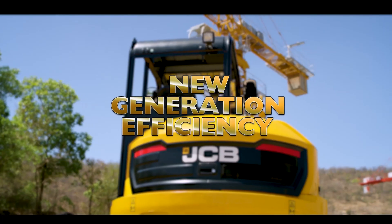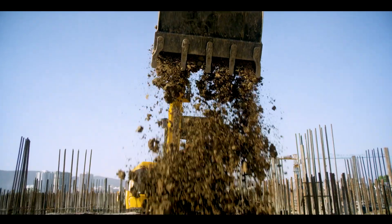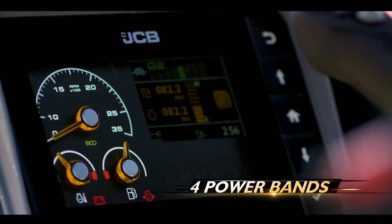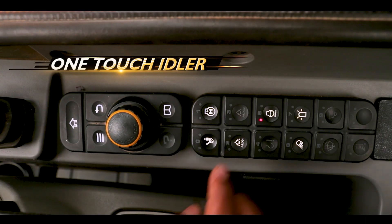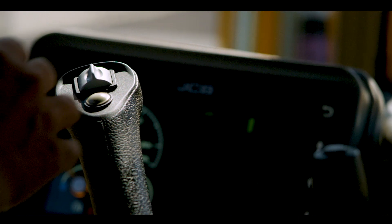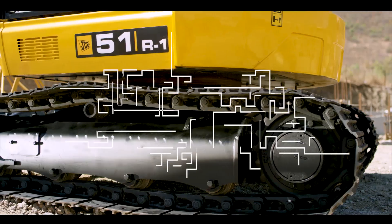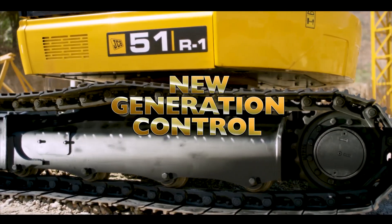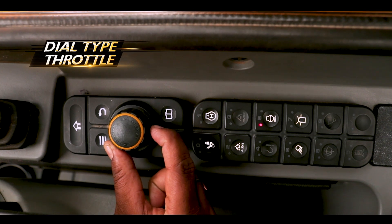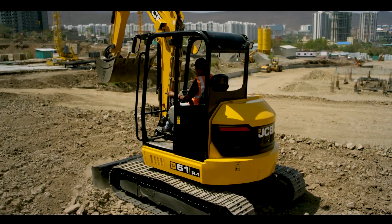New generation efficiency: designed to consume less fuel, offering increased fuel efficiency with four different power bands. One-touch idler and auto-idling are another way of reducing engine revolutions quickly. Its dynamic engine with innovative dial-type throttle control offers both improved fuel economy and reduced noise levels.